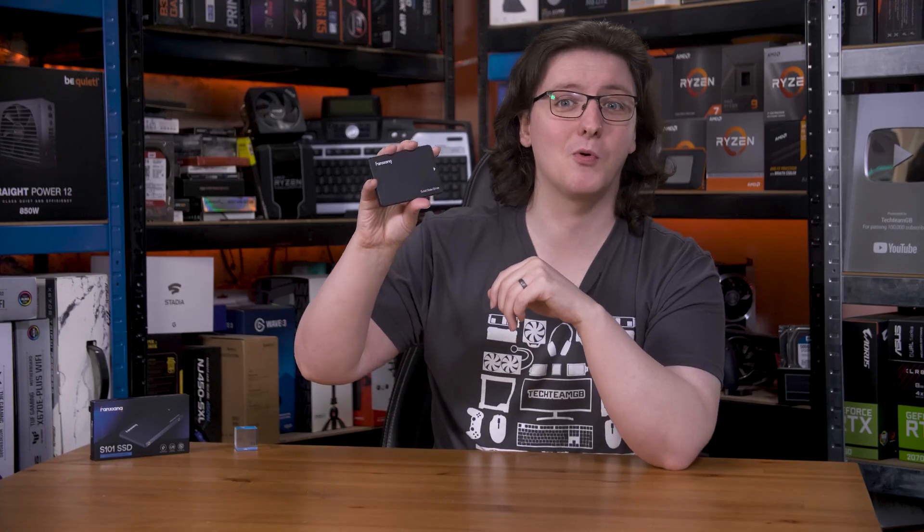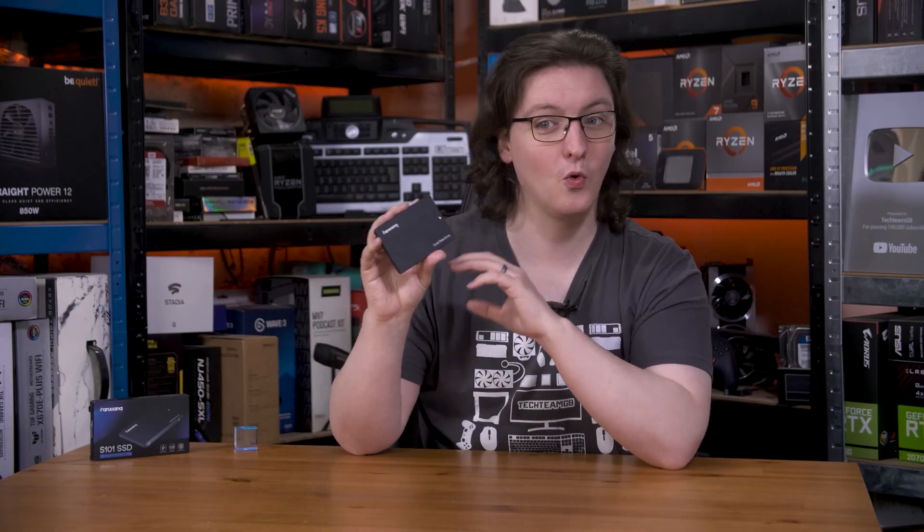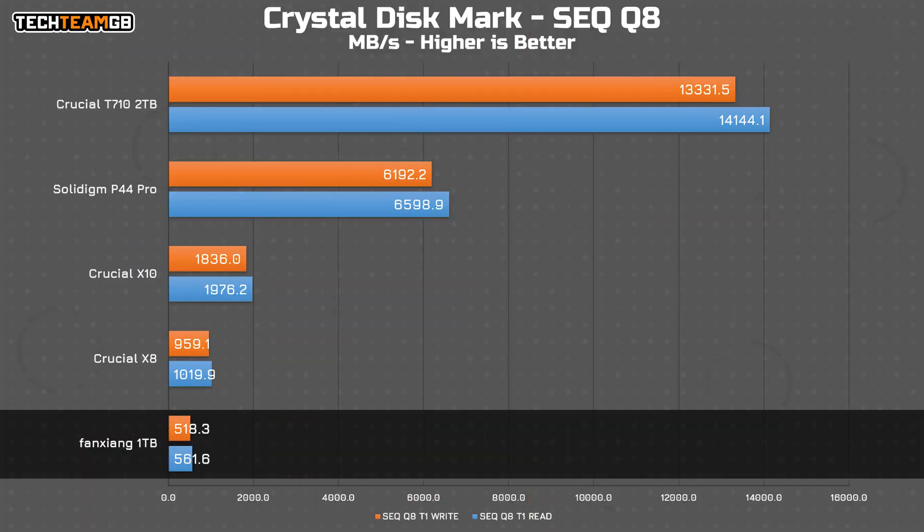I am happy to report that this, unlike the £10 1TB SSDs, is legit — a full 1TB of capacity, admittedly only at SATA 3 speeds though. Crystal Disk Mark has it right at the quoted figures: 561.6 megabytes per second reads and 518 on writes. That's actually slightly higher than quoted on the writes.